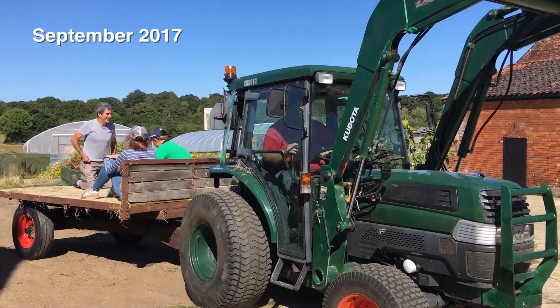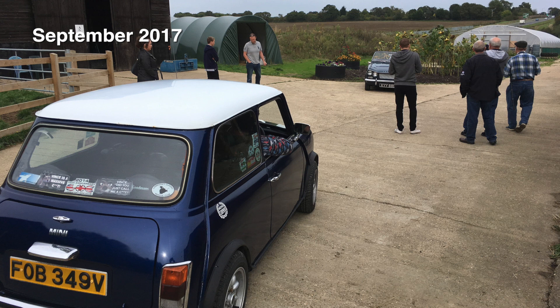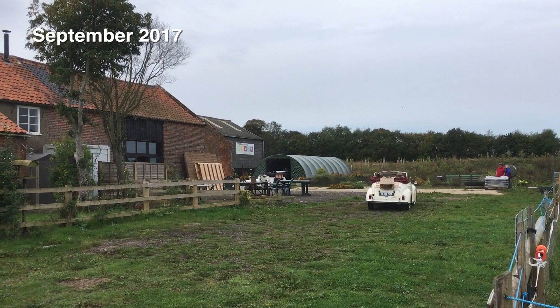I can only imagine this was something to do with hay — we would have been collecting something in there. And then actually in September 2017 the Last Off Classic Car Club had some cars come up and they photographed them for their calendar that year. Very exciting to have these lovely cars all over the farm.